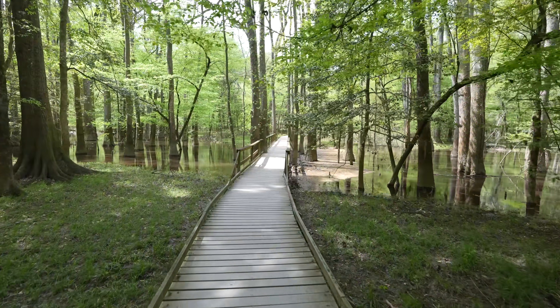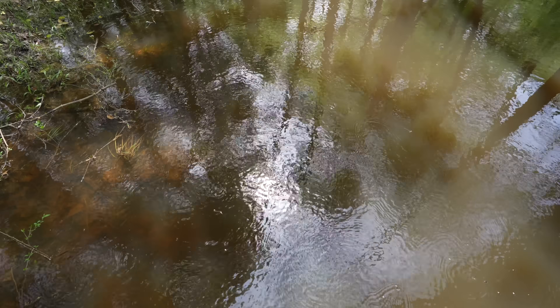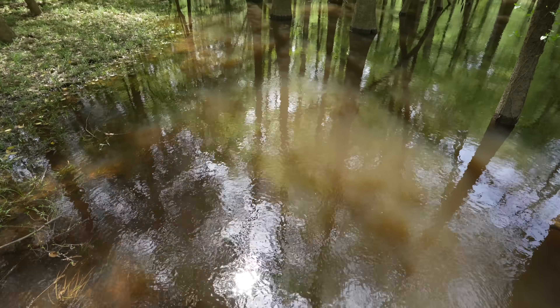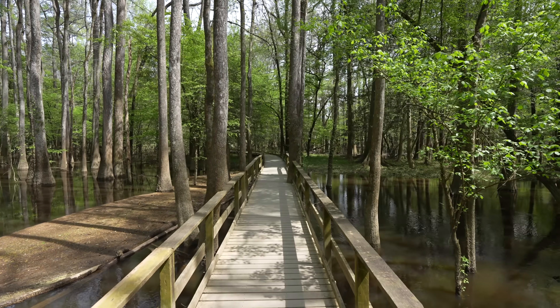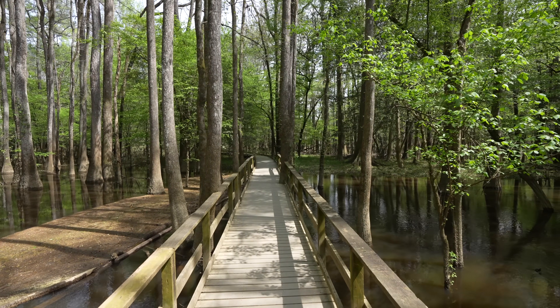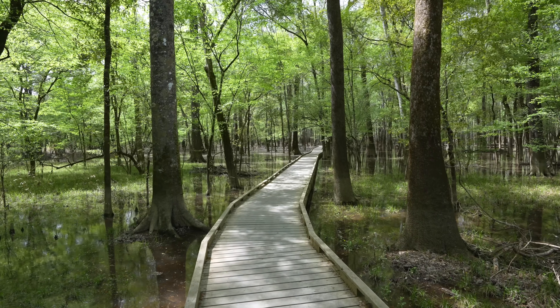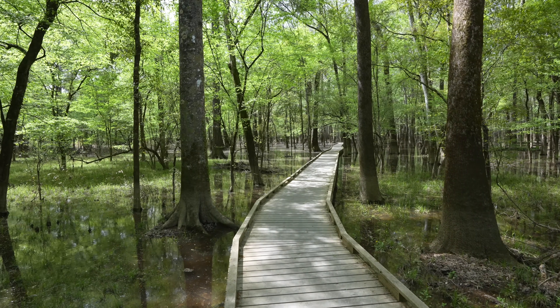Prior to making it to the lower boardwalk you'll actually pass a slough, which they call a gut here. This is basically just a low channel where the water is able to flow through and continue along the floodplain. Most of the water we had seen so far was stagnant so it was interesting to see it flowing just a little bit here. I like that this trail has an elevated boardwalk and a lower boardwalk — it's cool to be down close to the trees.